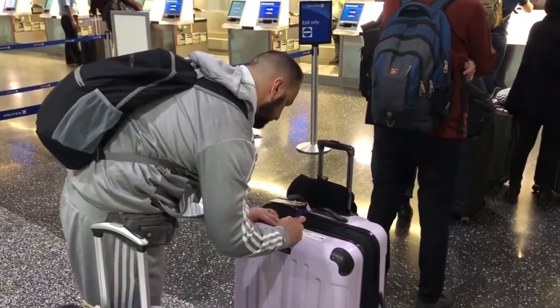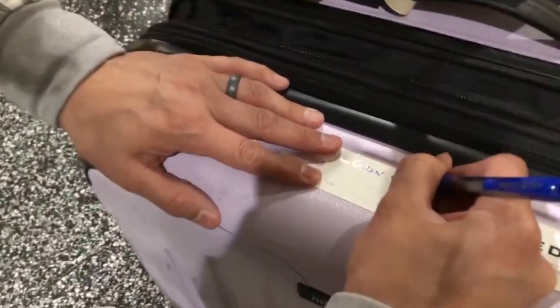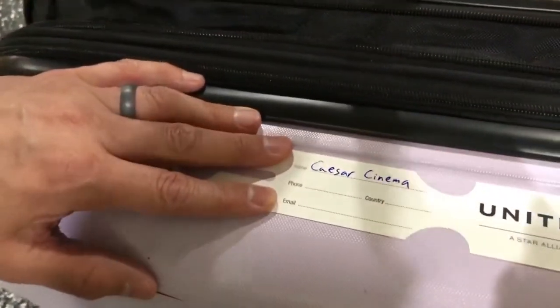Make sure you bring a pen when you travel. If you're flying internationally, you can fill out your customs declaration form right away, and you might be one of the first through customs. Having a pen is also useful for filling out luggage tags if you want to put one on your carry-on bag.